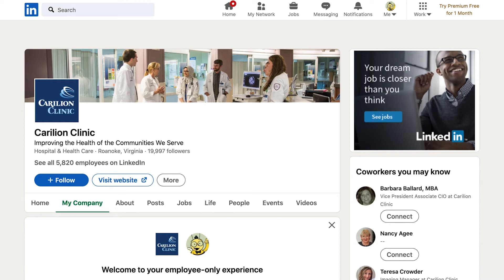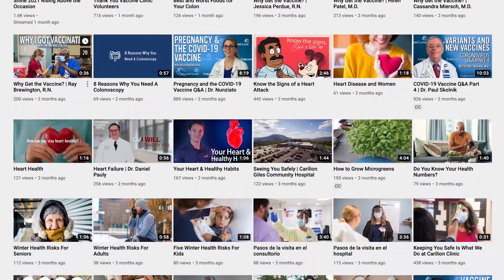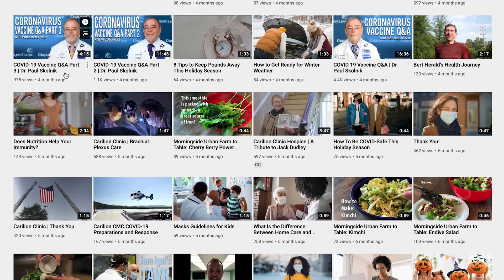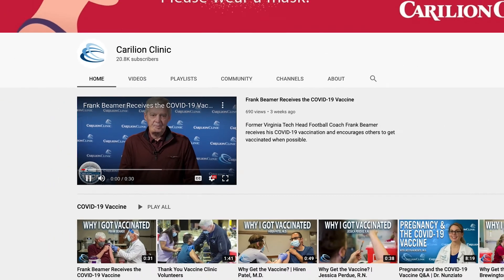LinkedIn is social media for us worker beings — just click follow right under our profile picture and you're good to go. And of course, the home of all of our great videos is our Carilion Clinic YouTube channel, where we have over 20,000 subscribers. And if you aren't already, it's super easy to subscribe.